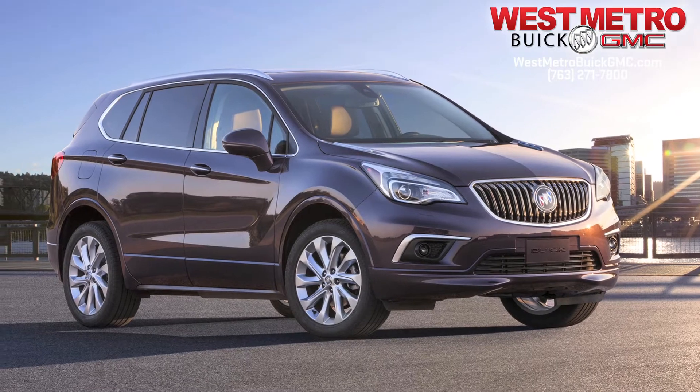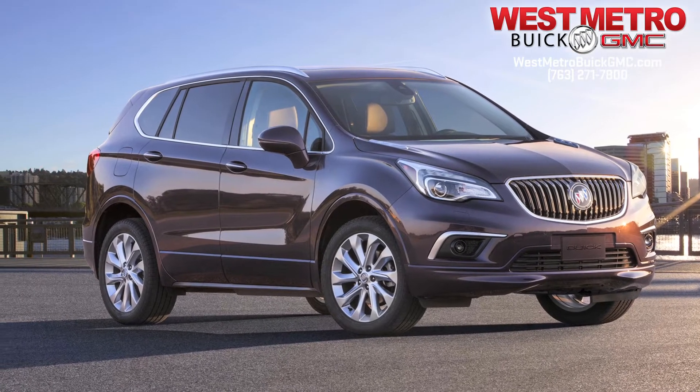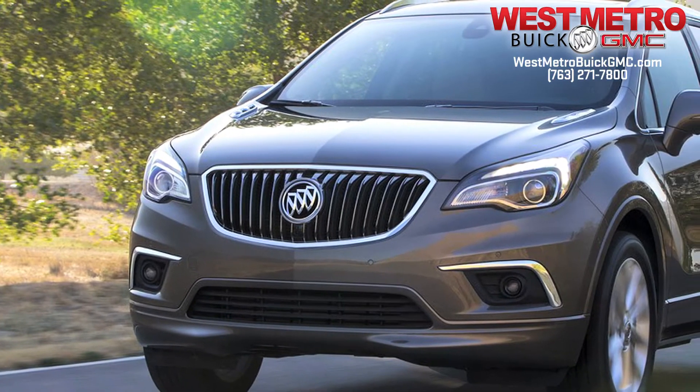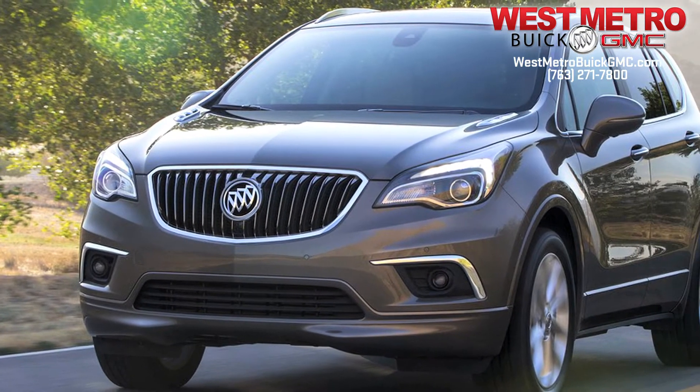Every inch of the 2016 Buick Envision was designed to make a statement. From its unmistakable waterfall grille to its sporty winged headlamps, this is the compact luxury SUV.